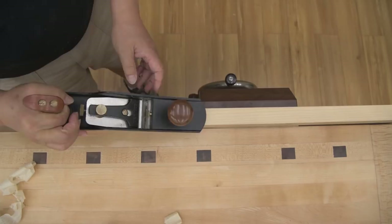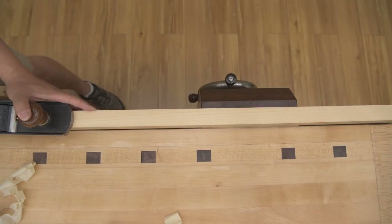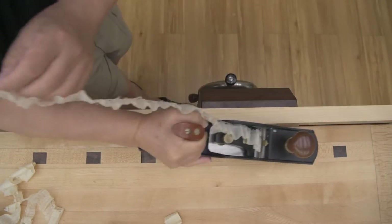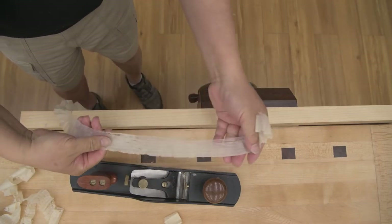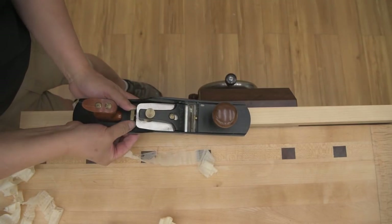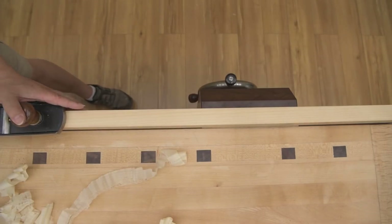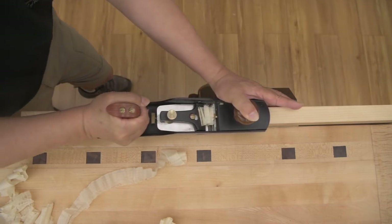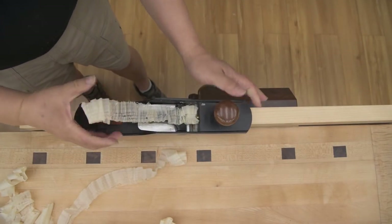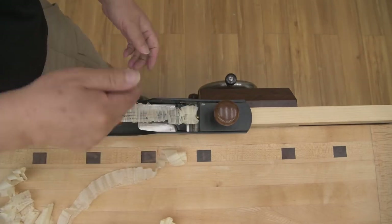Once I get the board flat, I back off the blade to get a thinner shaving. It's curling a little to the right, so I'm heavier on that side — I'll be sensitive with the adjustment. There — it's coming out straight. As I said, if the shaving goes to my right, the left side is heavier; if it goes to the left, the right side is heavier.